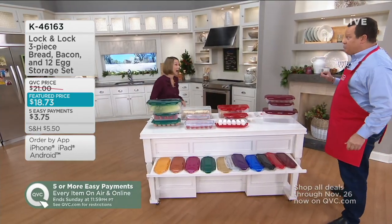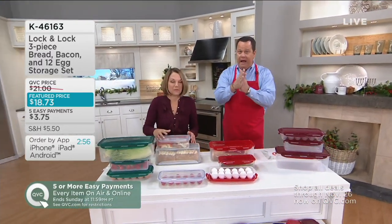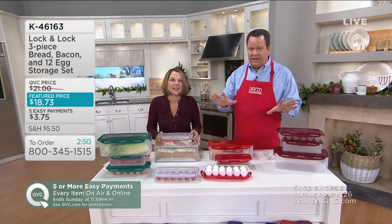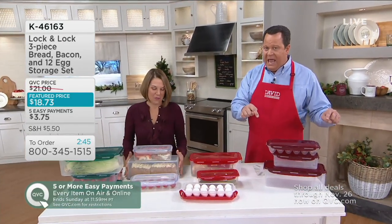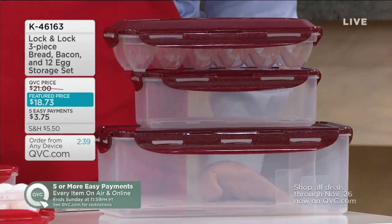A moment ago it was 400 left in butterscotch — now it's 250. We have a very busy situation with this Lock & Lock. If we sell out today, there's not another reorder coming before Christmas. And if you want to give this as a gift, you have eggs, bacon, and bread all covered in one purchase for less than $19.